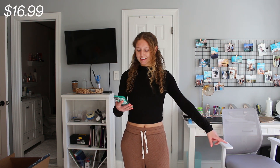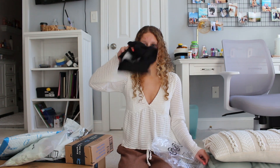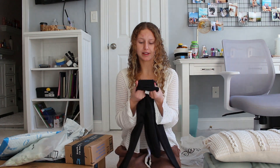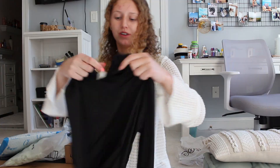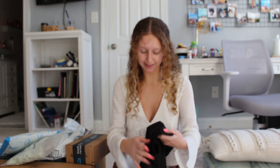In that same package we also have another black mock neck. This one is a much different material — it's more spandex-like and the actual neck part is much shorter, but it's still really cute. However, this one is also very see-through, honestly more see-through than the other one, so keep that in mind if you want to buy it.